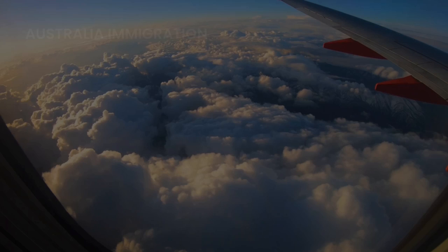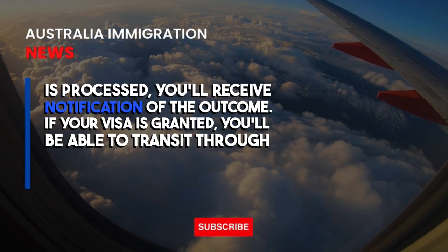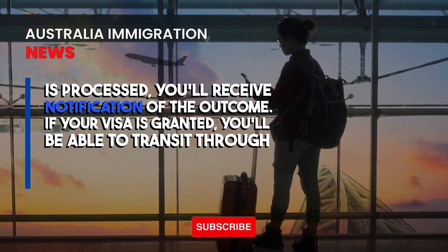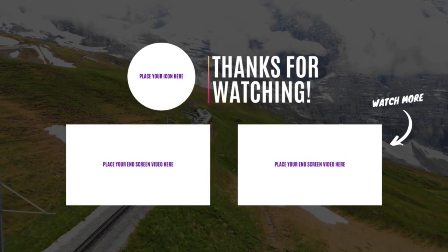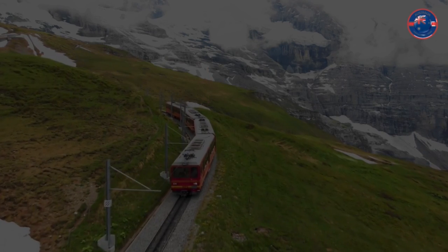Visa outcome and travel. When your visa application is processed, you'll receive notification of the outcome. If your visa is granted, you'll be able to transit through Australia on your way to your final destination. Remember, this visa does not allow you to leave the airport or stay in Australia for an extended period.